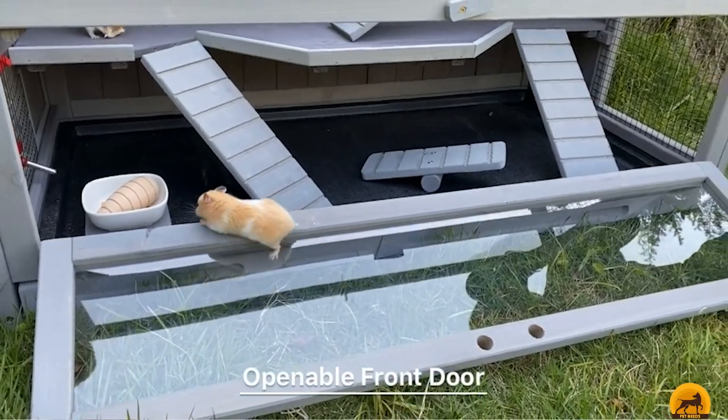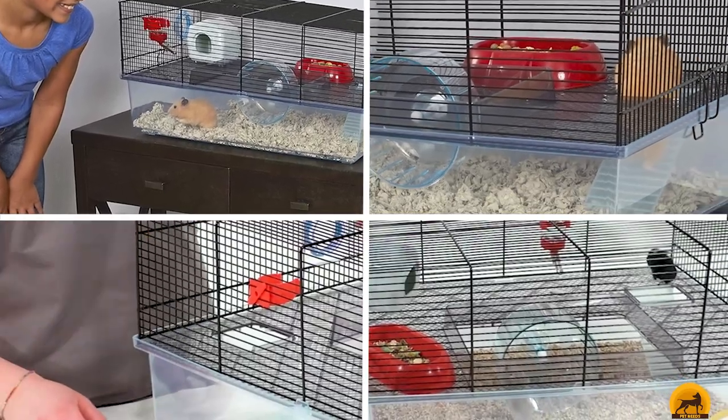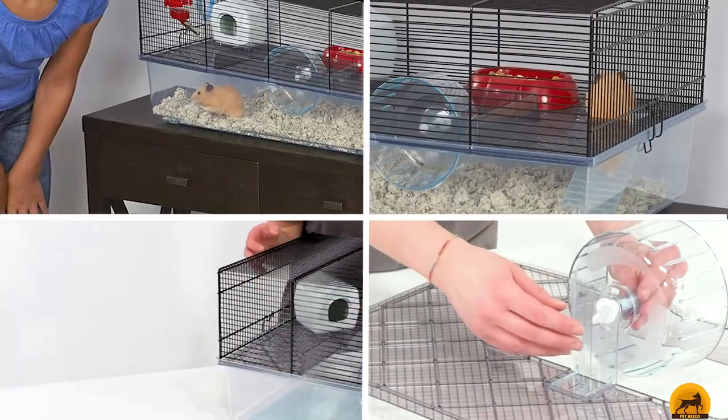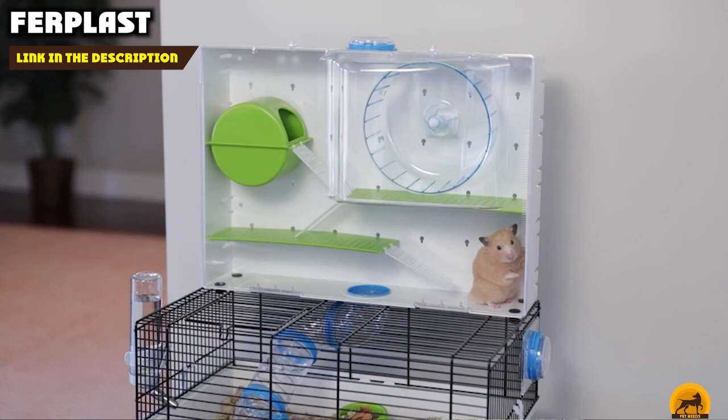Moving on to number two, the Furplus Favola Hamster cage. Not only is it an affordable option for new owners, but it also comes with a number of key accessories, including a food dish, water bottle, hideaway, and exercise wheel.